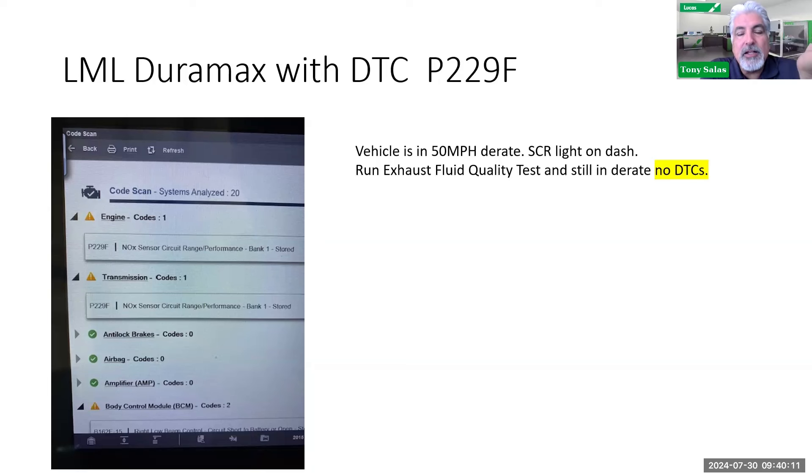Let's go back to the 229°F truck. Refreshing your memory: the truck is in D-rate at 50 mph, no codes, but an SCR light. The SCR light is telling me one of two things: A — I haven't been able to reduce NOx; or B — I haven't been able to validate if there is indeed NOx reduction. We ran the exhaust fluid quality test and it didn't do anything. But when I started looking at the data — mass airflow, temperatures — I got to engine cooling temperature and saw it was around 153 to 158 degrees. On a Duramax, you want to be above 185°F. This thing is running cold — classic thermostat issue.